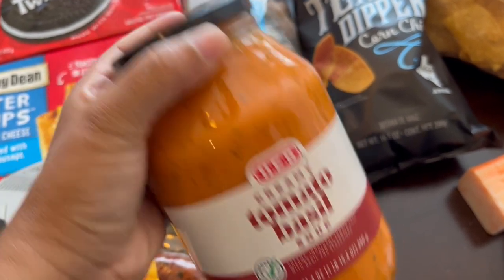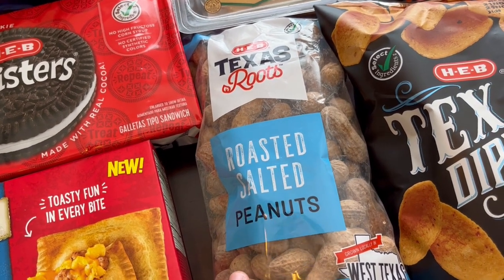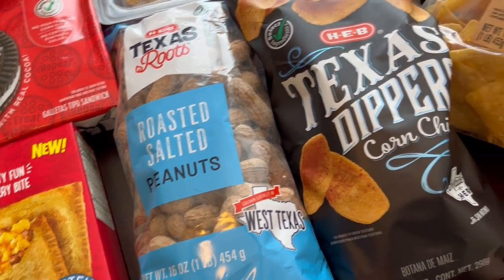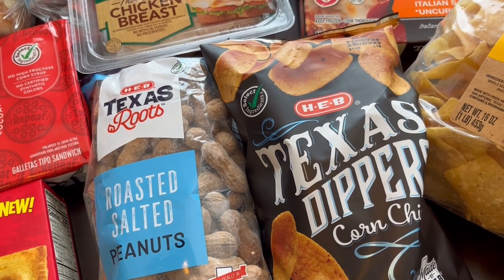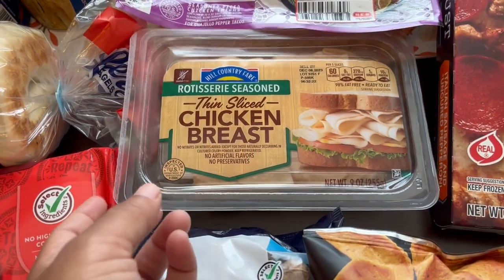I grabbed my husband some peanuts — he loves to crack them open and eat them as a snack. I also grabbed some Texas Dippers, which are the corn chips I mentioned that come with the free beans.